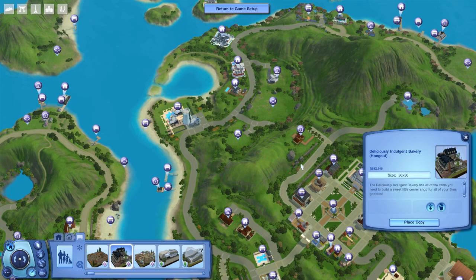For starters, there is no Create-a-Sim content, so you're not getting anything there. There are some new build and buy objects which I'll show you. It comes with the Deliciously Indulgent Bakery as a community lot — I made it a hangout but you can set the lot type to whatever you want.